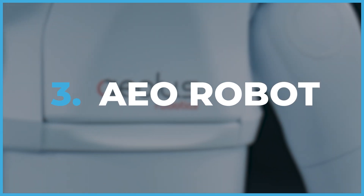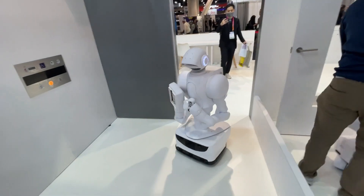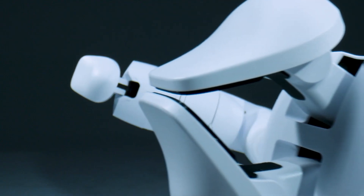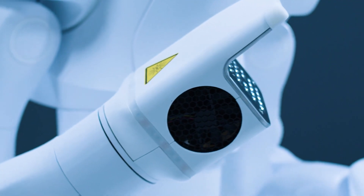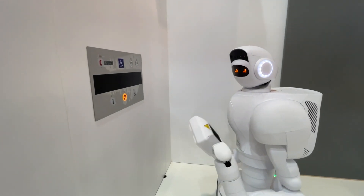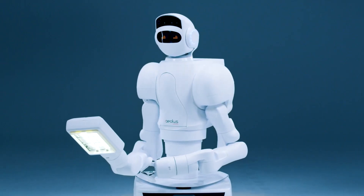EO Robot. The EO Robot is not only cute but also highly functional. It's designed to handle dangerous or dirty tasks, giving us more time to enjoy watching movies or chatting with our smart appliances. EO serves as a security system, delivery assistant, and even a human caretaker. Despite not having a pulse, EO is fully equipped to care for a room full of grandmas.